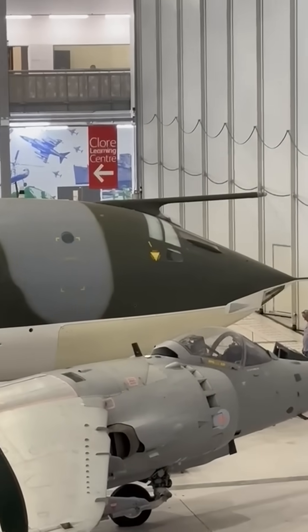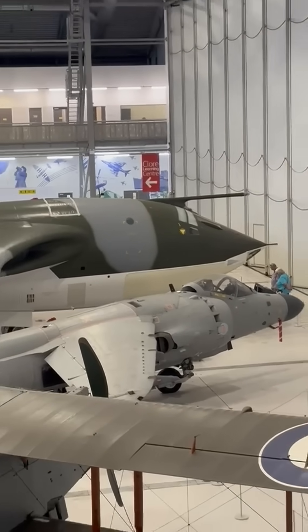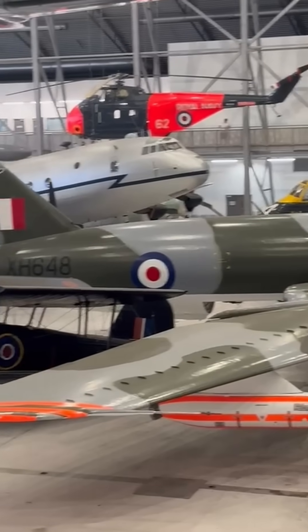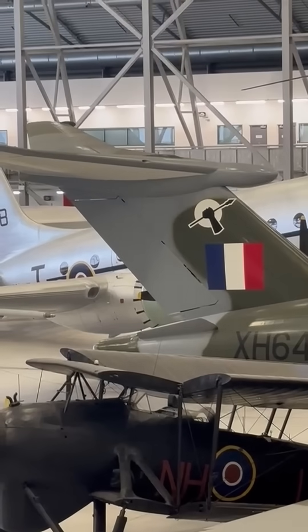On display at IWM Duxford, the Handley Page Victor is one of the most unique and futuristic-looking aircraft ever built. Originally designed as a high-altitude nuclear bomber, it later became a crucial air-to-air refueling tanker for the RAF.